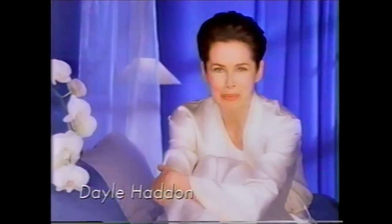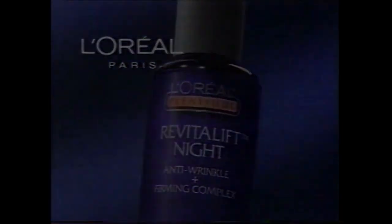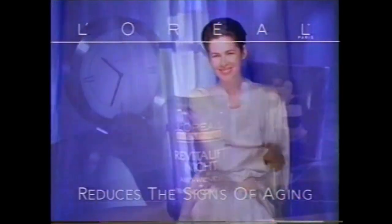Night is the best time to improve your skin. L'Oréal creates Plénitude Revitalift Night. It's very sheer, it's very light, yet it smooths and firms, working with skin's natural recovery. Revitalift Night — new from L'Oréal. I wouldn't go to bed without it.